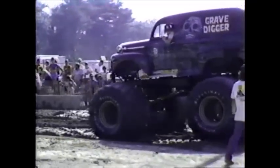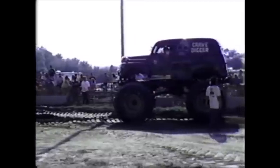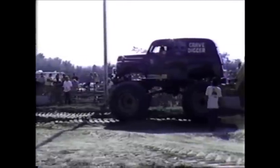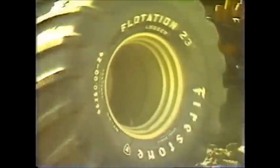Remember, it's a 1951 Ford panel truck. It's got a 432 big block Chevy mounted backwards in the rear — you can see the exhaust pipes over the rear wheels. Dennis, wave to everybody! Dennis Anderson, driving the Grave Digger!